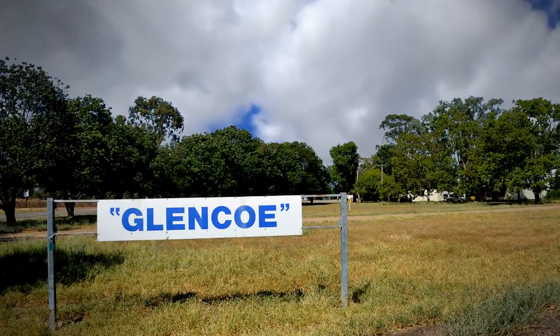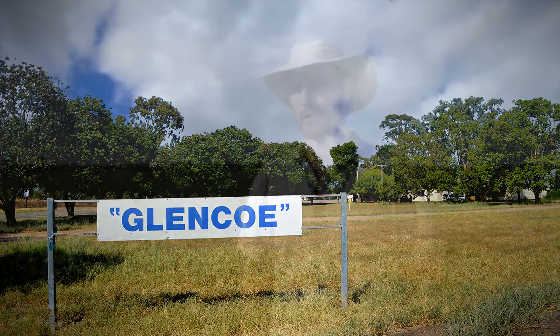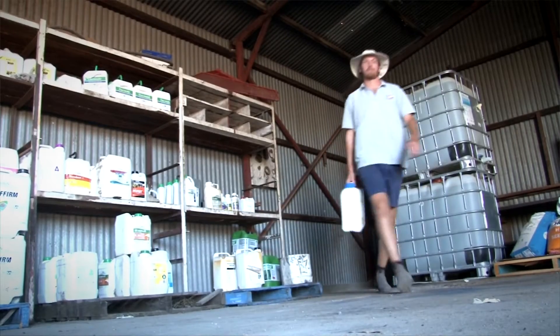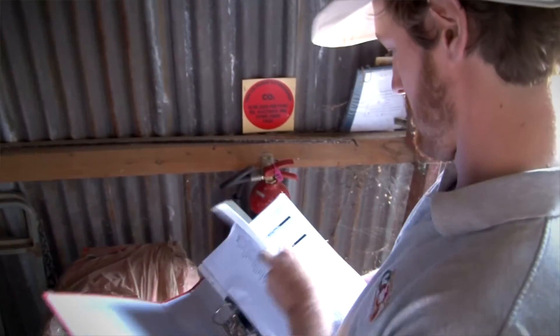Some of the areas we've gained a bit of efficiency through the BMP program is our chemical application, making sure our spray logs and everything like that are up to date, as well as keeping our chemical manifest and our reporting processes really up to speed.